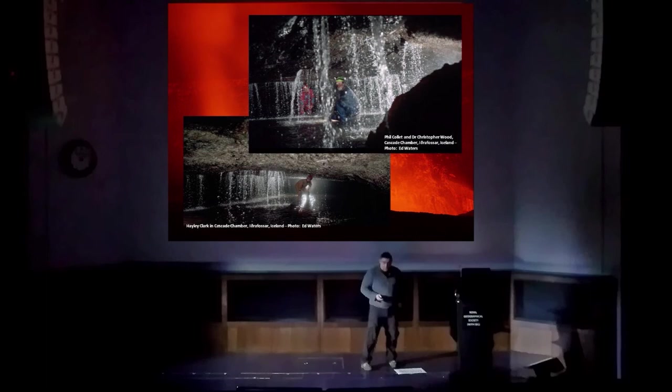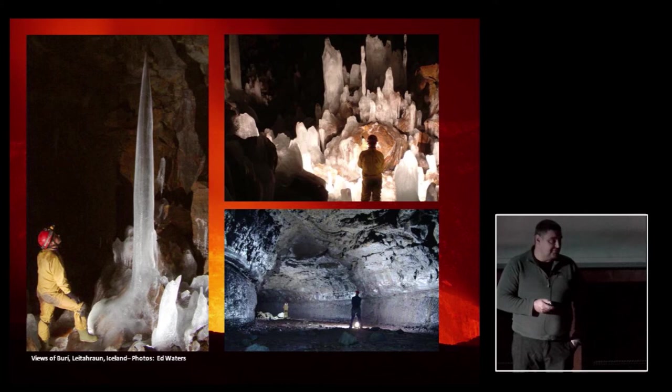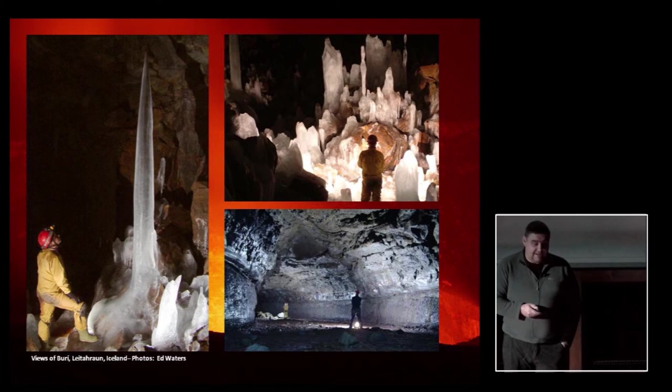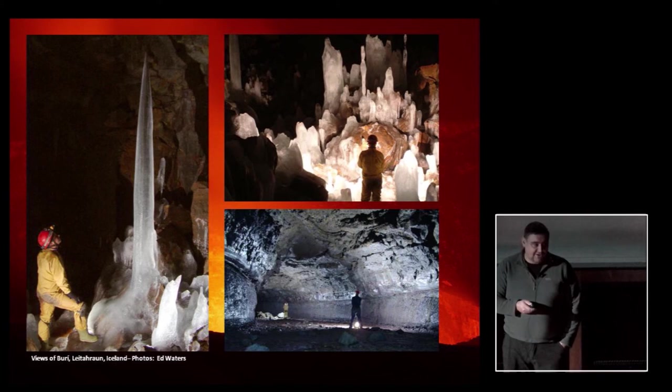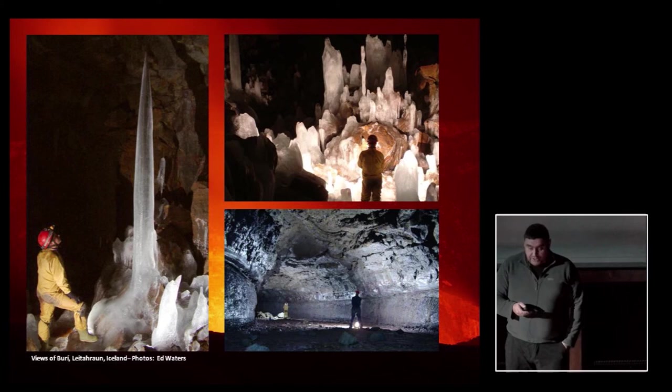From there we had another six or seven expeditions to Iceland and lots of amazing adventures. The pictures shown are from a fantastic cave called Buri, discovered by my friend Björn Hrósson in 2005, which we helped him explore and survey. We had many, many explorations in Iceland. Björn reckons we've surveyed something like two-thirds of all the known caves in Iceland between us. On the back of these expeditions, I got involved with the International Union of Speleology's Commission on Volcanic Caves and explored caves in Mexico, Korea, Sicily, and the Canary Islands.